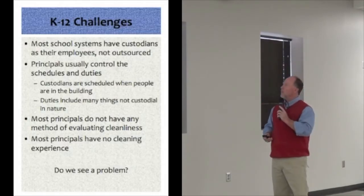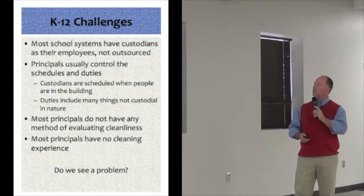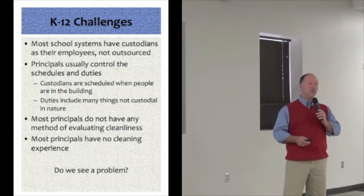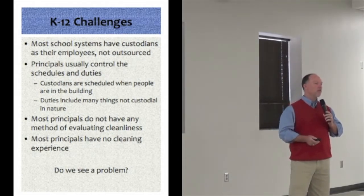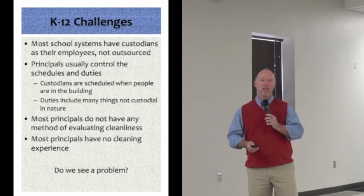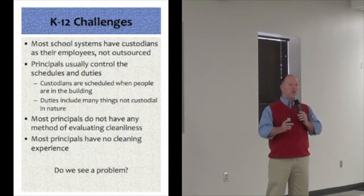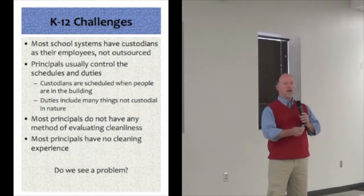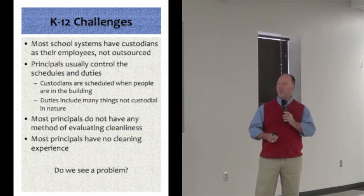So what are our challenges? Most school systems have custodians as employees and are not outsourced — that's the number one thing many school systems are going through. Our biggest challenge is that principals usually control the custodians. If they need to go do bus duty, they're doing bus duty, not cleaning. We have one school where two custodians sell ice cream for three hours every day — that's six hours a day lost. Schools can be good clients if someone supervises and controls the cleaning. Hospitals and universities are much better because when people are hired to clean, that's what they do.